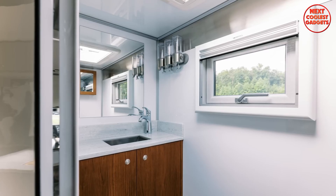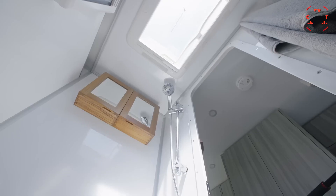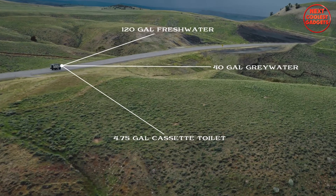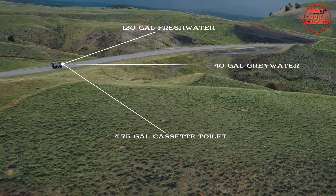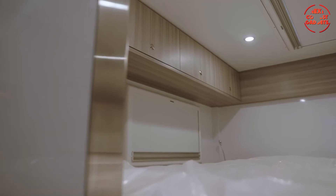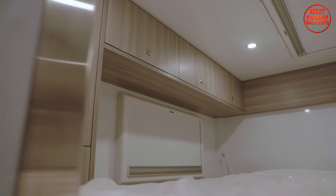It boasts a full-width vanity, sink, medicine cabinet with mirror, and a Thetford cassette toilet. You'll also enjoy the AquaHot heating system, handcrafted cabinetry, and access to 120 gallons of fresh water. The bedroom is a sanctuary on the road, with a queen-size mattress and a large opening skylight for stargazing.